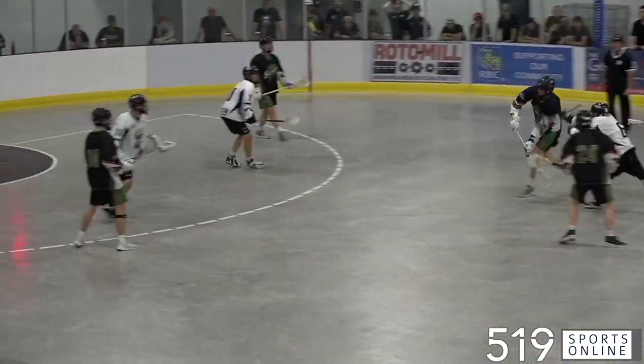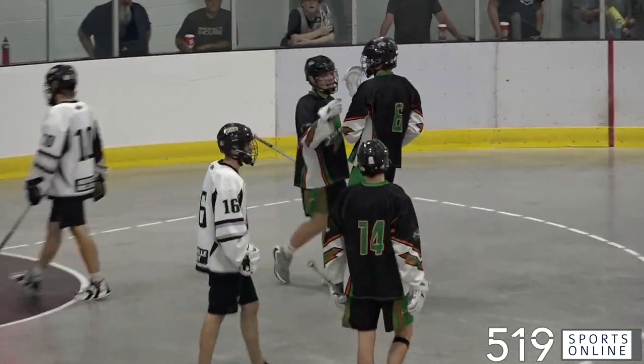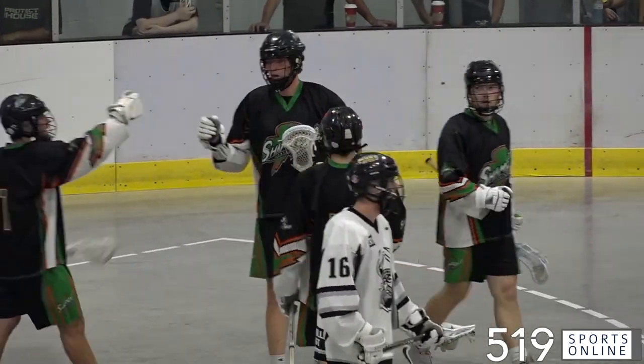A few minutes later, Stoop comes in and rips it in. Stoop with a pair, and the Shamrocks with an early three-goal advantage.